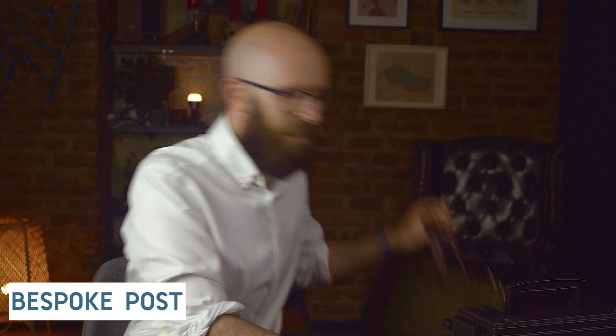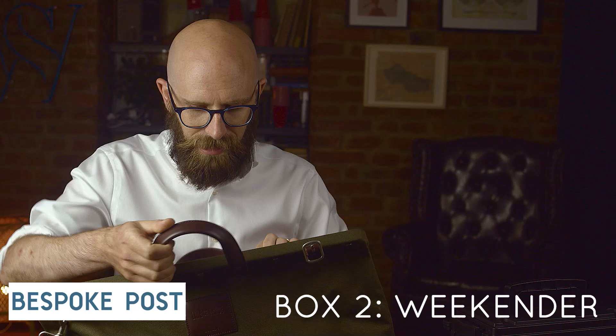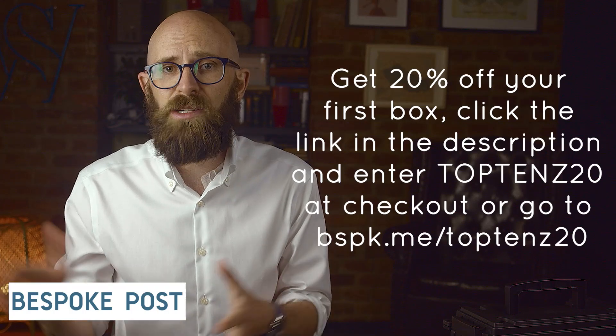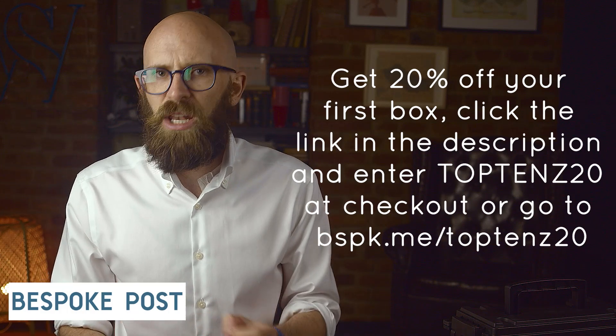Every box is at least $70 in retail value but costs only $45. They also sent me a great weekend bag with a canvas outside, really solidly made, which I've filled with my own merch items. You can preview the box you'll get, and choose to keep it, swap it for something else, or skip the month at no charge. Right now you can get 20% off your first box by going to bspk.me/top10s20.